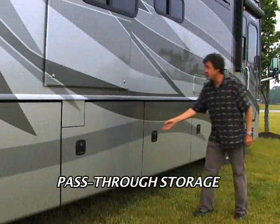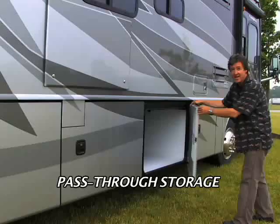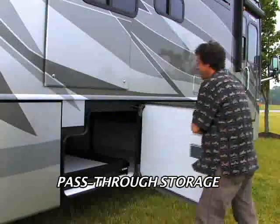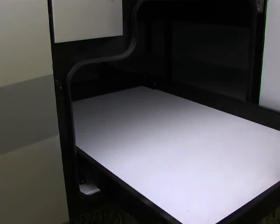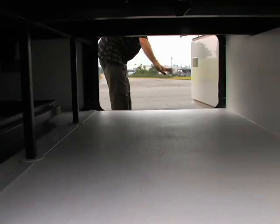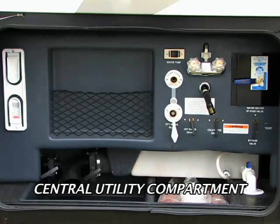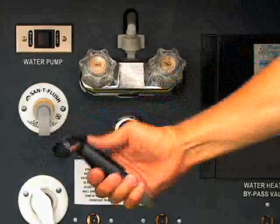The chassis also features large storage compartments, like this pass-through storage with convenient side-swinging doors and nice pull-out trays — the perfect place for storing longer items like fishing poles and golf clubs, accessible from either side. The utility compartment is a nice central location to service all the holding tanks, and you can keep everything clean with the water sprayer.